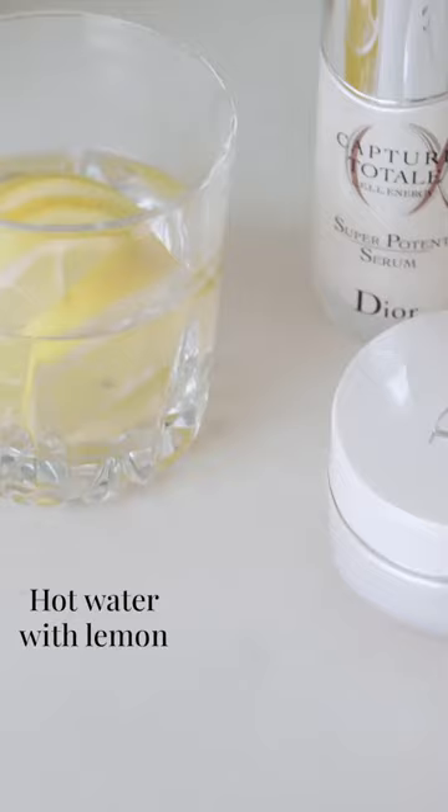The second thing I do in the morning is get my hot water with lemon. I've been doing this for years — it boosts your metabolism, gets rid of toxins in your body, gets your stomach ready for the day, and wakes it up. I love it.